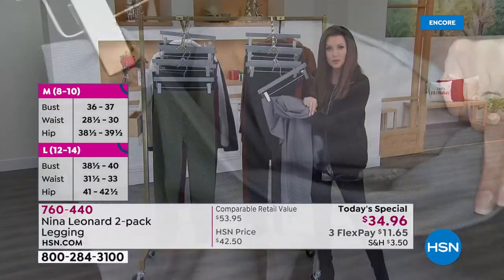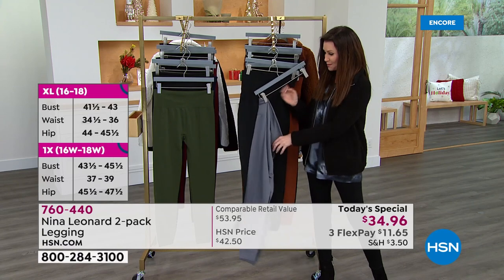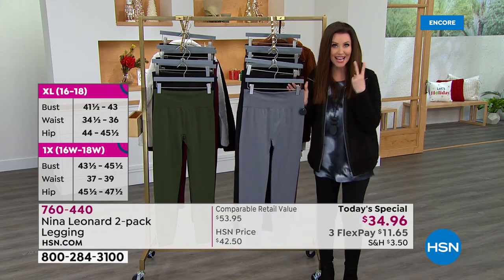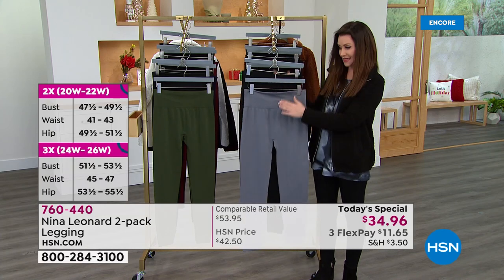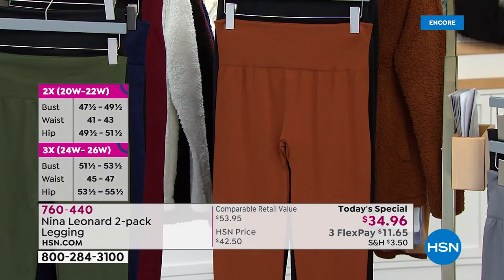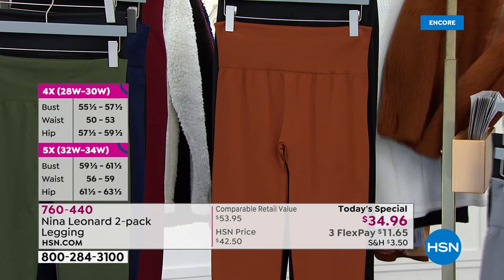That's why it's great that we've got a two-pack today as our Today Special for $34.96. You couldn't get one of these for that price, but today you get two. Everybody gets black. This is the gray. Look at this cognac color — that cognac is so special.